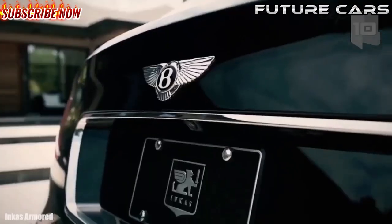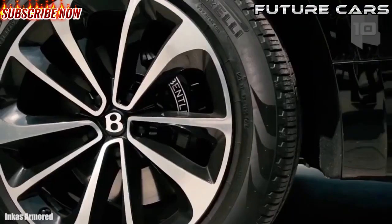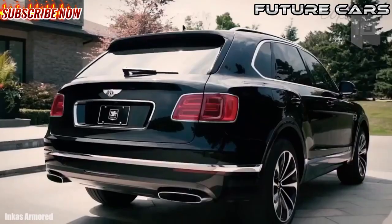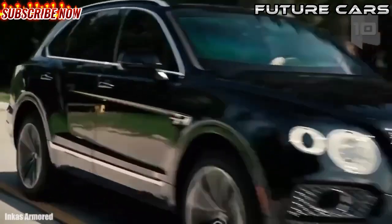It can go from 0 to 62 miles or 100 kilometers per hour in 4 seconds. This vehicle is characterized by its design with a high level of luxury and has BR6 level armor.